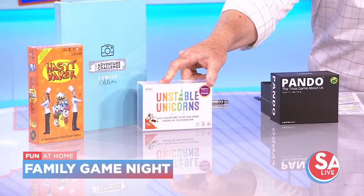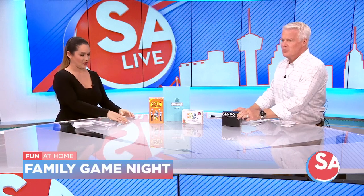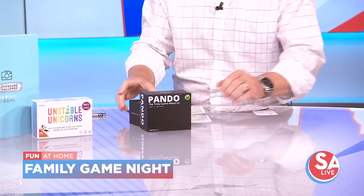The games were sent to us, including Unstable Unicorns — two to eight players, where you build a unicorn army from a card game, 30 to 60 minutes of play, ages 14 and up. The one that really got me is Pando: trivia about me, trivia about you, trivia about us. There are three questions on each card; the other person has to get all three right to get a point. We picked out some of the more fun questions to play along with.